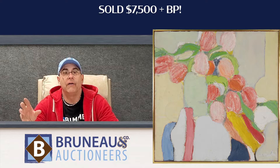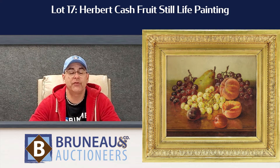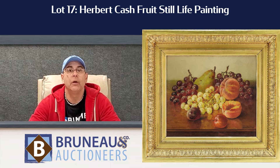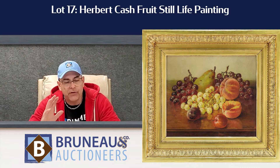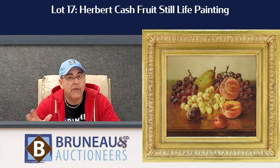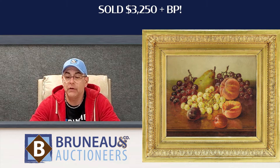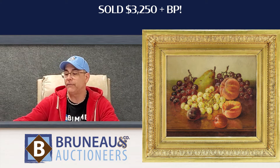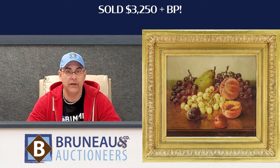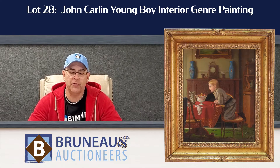One of the interesting ones of the night, of all the Fall River School paintings we had — we had quite a few — was lot number 17, the Herbert Cash. When an artist has a good day, they just have a great day. This was a beautiful still life by Herbert Cash, and with a very modest estimate of $400 to $600, it brought over $4,000 — actually, all in, $4,062.50. So that's a big number for a Herbert Cash painting, but what a painting it was.